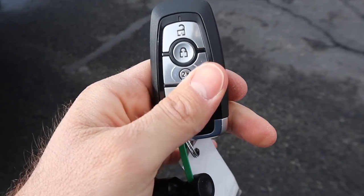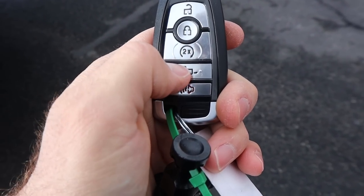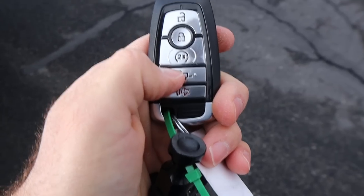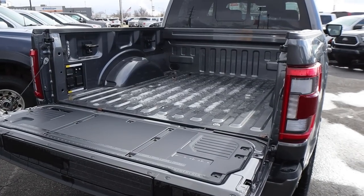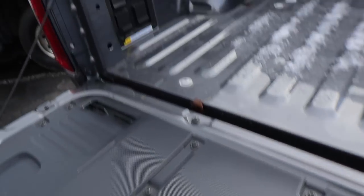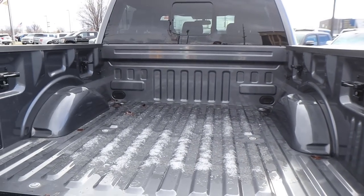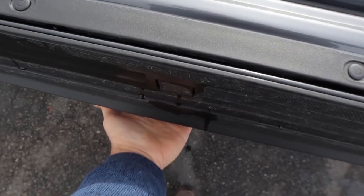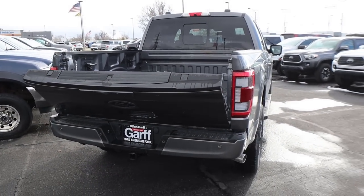Here is the key fob for the Lariat. You can see we've got the unlock function, the lock function, remote start, and then the drop down for the tailgate — just press that a couple of times and it'll pop right down. We have a payload capacity of 1,450 pounds. You can see the measuring chart on the tailgate, LED lights, and we have the Pro Power Onboard as well. No bed liner though. We've got Ford's tailgate step system, and you can press that button to raise the tailgate back up.